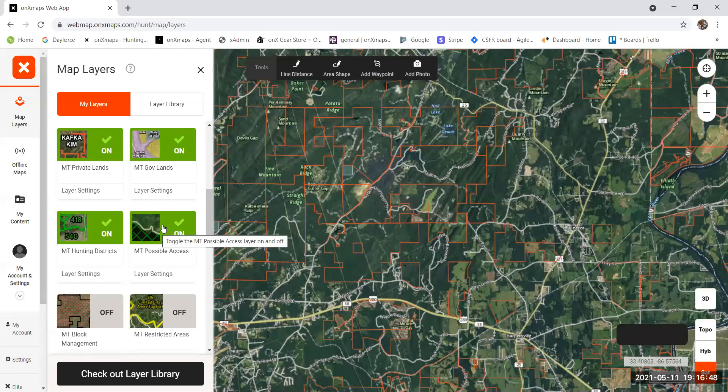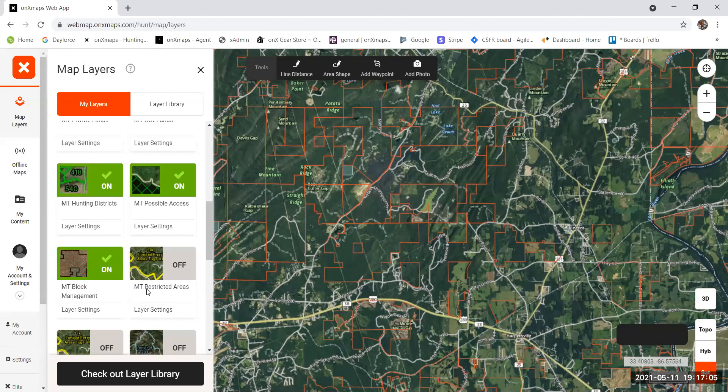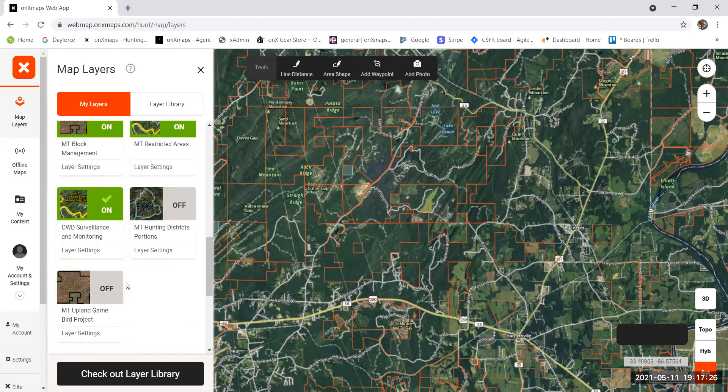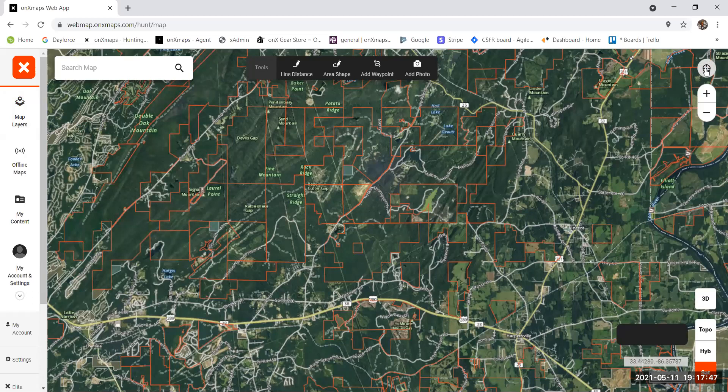Say I drew an antelope tag — I'll select that and go back to my main layers. 'Possible Access' is going to be any DNRC lands or lumber company properties. Montana is very fortunate — all the lumber companies allow hunting access. There's also the block management layer, plus Montana-specific layers for CWD and restricted access. In Missoula, for example, all the trail systems outside the city are within restricted access areas.